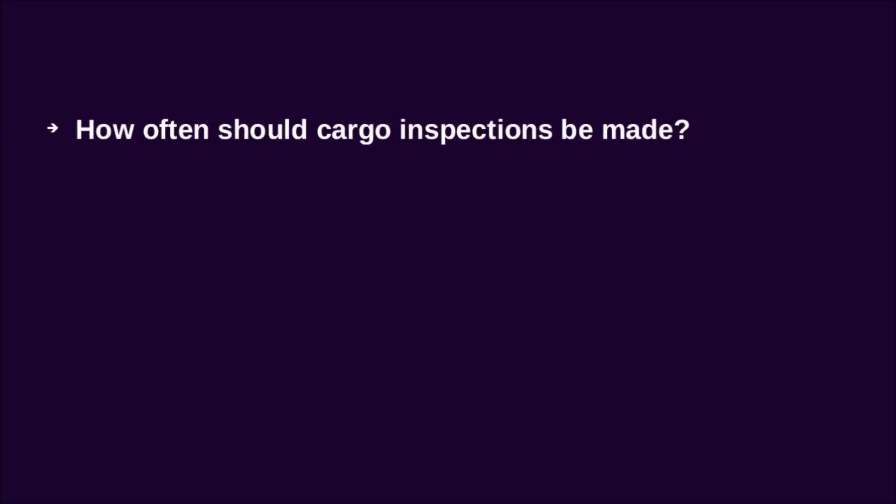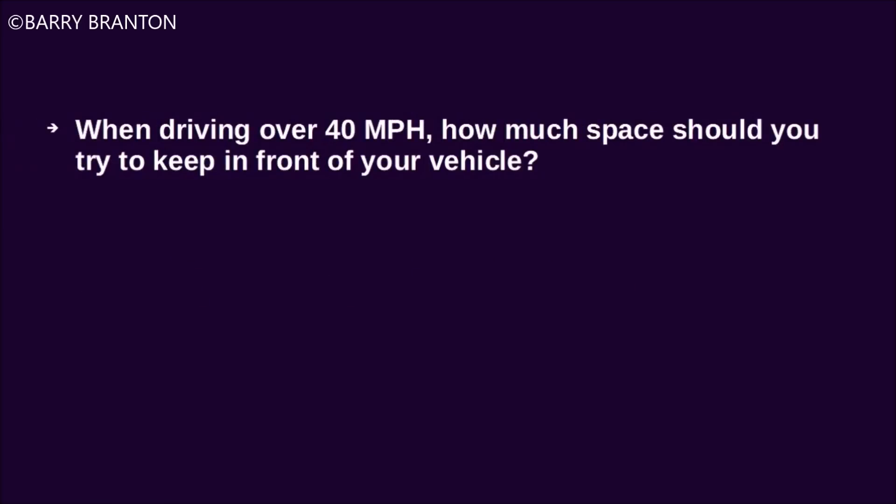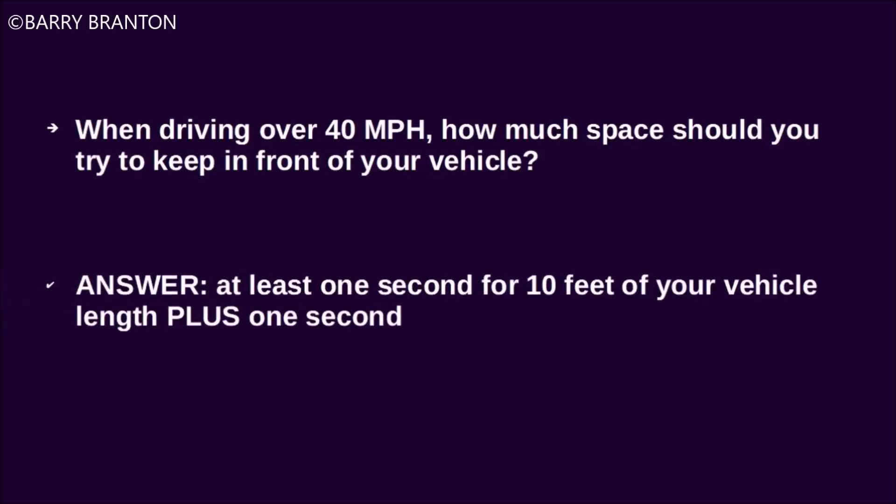How often should cargo inspections be made? After every break during driving. When driving over 40 miles per hour, how much space should you try to keep in front of your vehicle? At least one second for every 10 feet of your vehicle, plus one second.